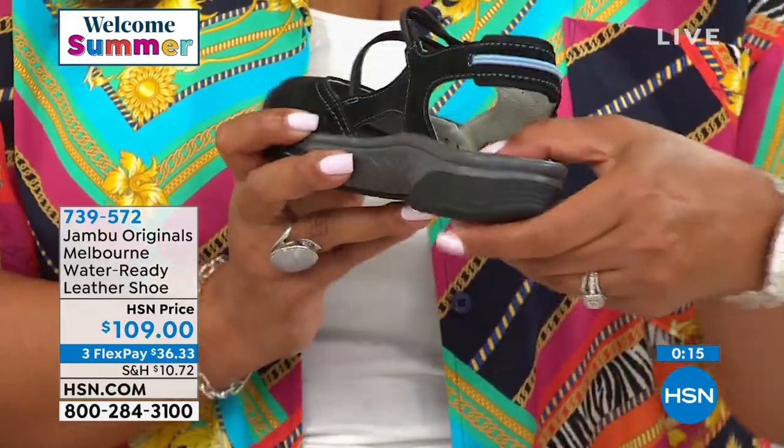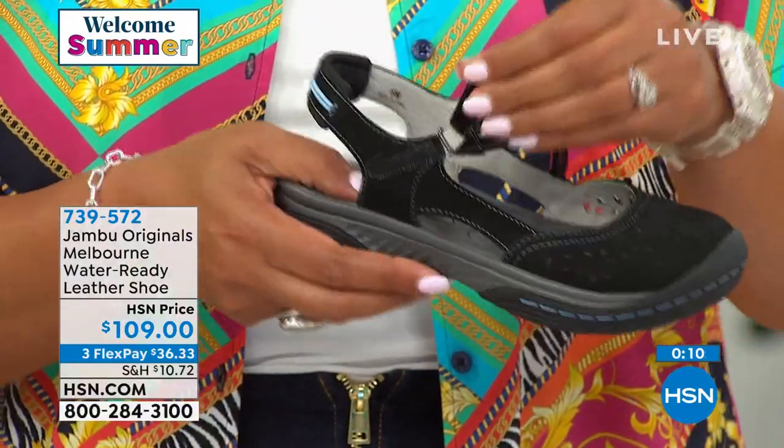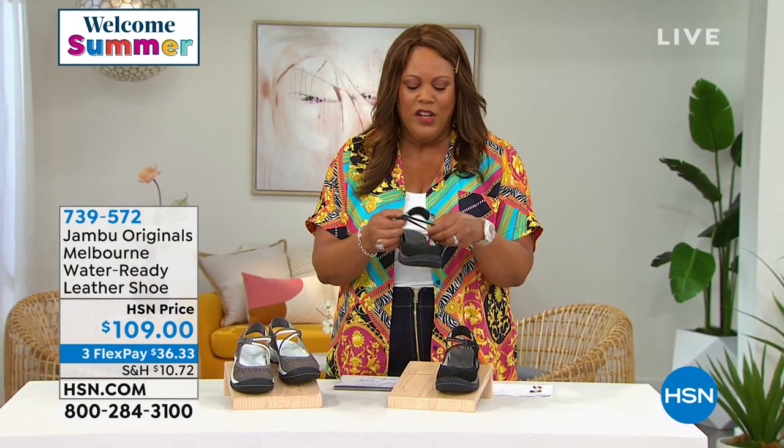These are $109, brand spanking new with lots of functionality. You've got adjustability, so if your feet swell that's why I love Jambu. I'm a tall, bigger gal and sometimes feet swell in summer — these are perfect. Look at all of that.